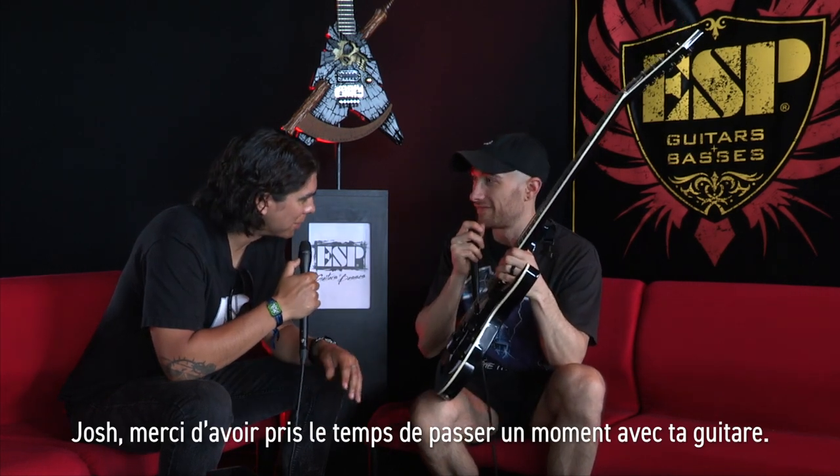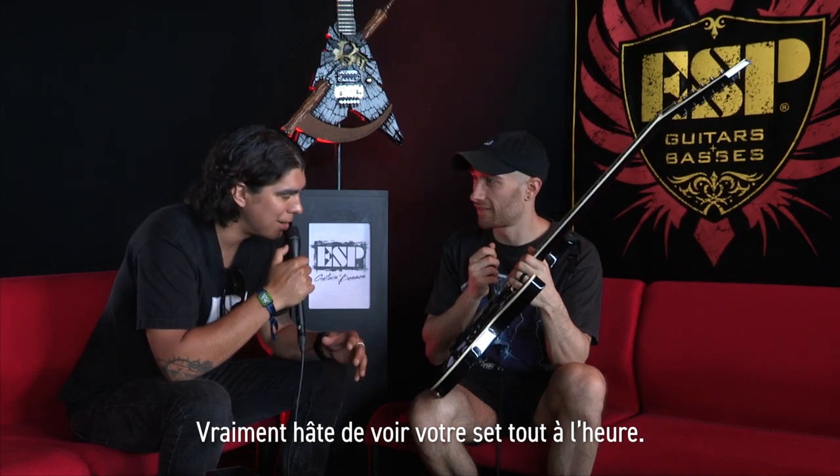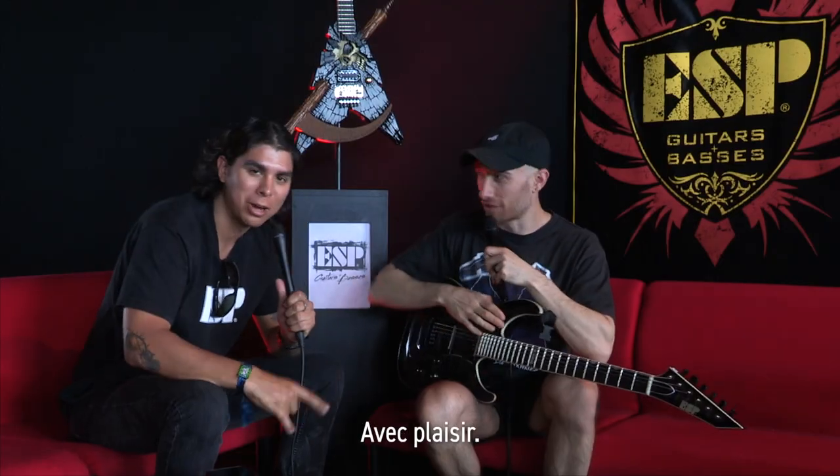Josh, thanks for taking some time to sit down with us and talk about your guitars. Very excited to see the set later. If anybody's in Europe for the next couple of weeks, catch Architects. Josh, thanks. Thank you very much — have a good one, guys.